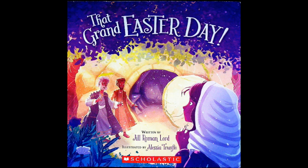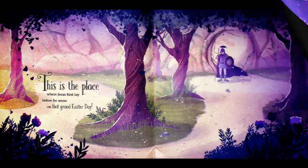That Grand Easter Day, written by Jill Roman Lord, illustrated by Elisha Truffio. This is the place where Jesus first lay before he arose on that grand Easter day. Oh, look — that big stone with the garden in front of it. That's the cave where they put Jesus when he died.